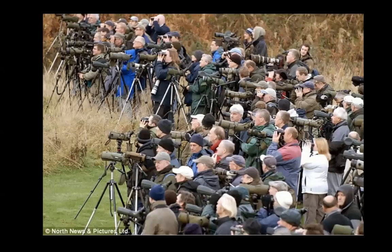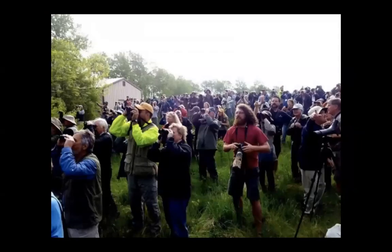Birds like that bring dozens to hundreds or thousands of birders. Here's a pretty typical scene in the UK where a ton of birders live on a relatively small island, so they all show up when a rare bird turns up. Here's a whole bunch of us at the biggest week in American birding, about 10 years ago, when a Kirtland's warbler was found on the beach and we all rushed there.